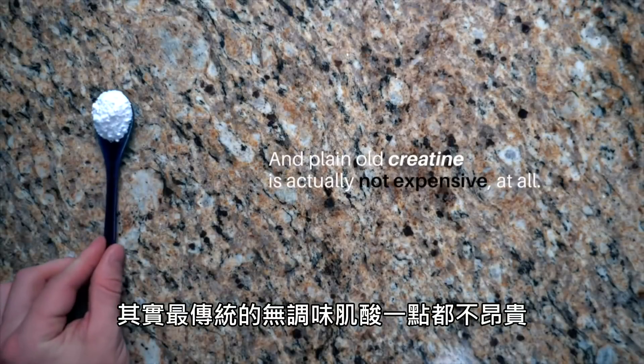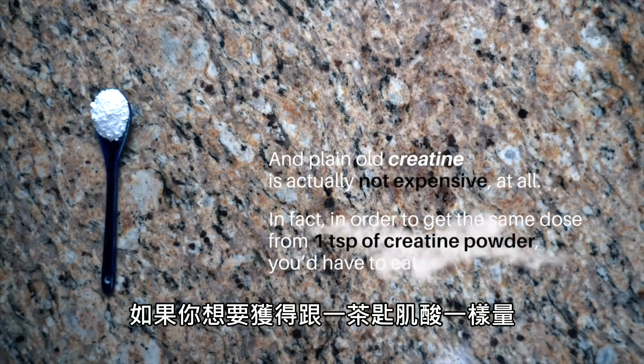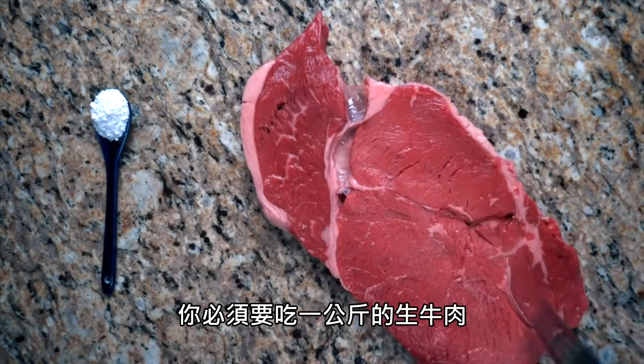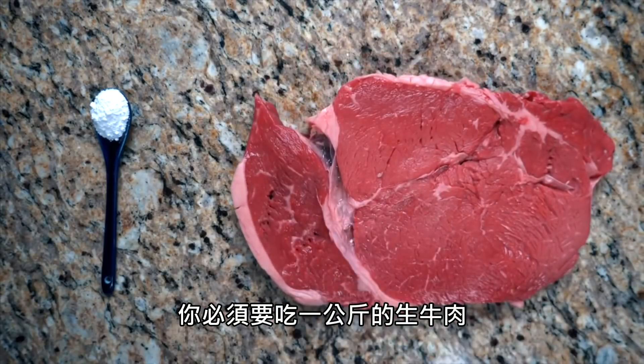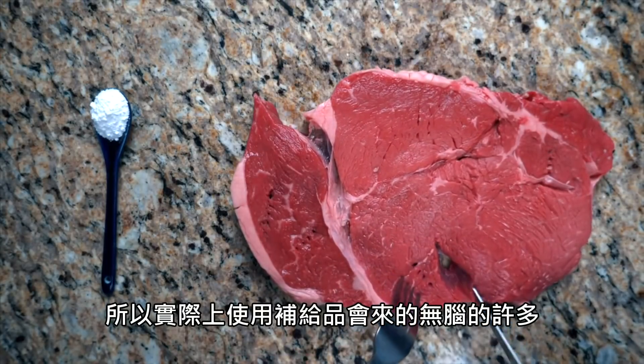Plain old creatine is actually not expensive at all. In fact, in order to get the same dose from one teaspoon of creatine powder, you'd have to eat a kilogram of raw beef. So the price difference and the practical difference make supplementation a no-brainer.